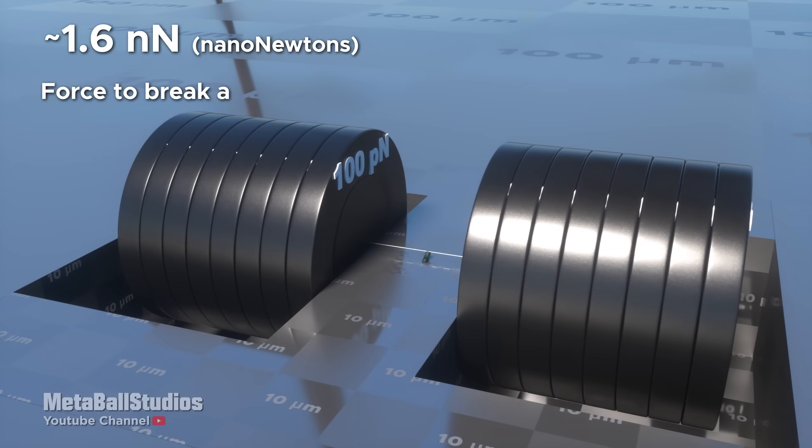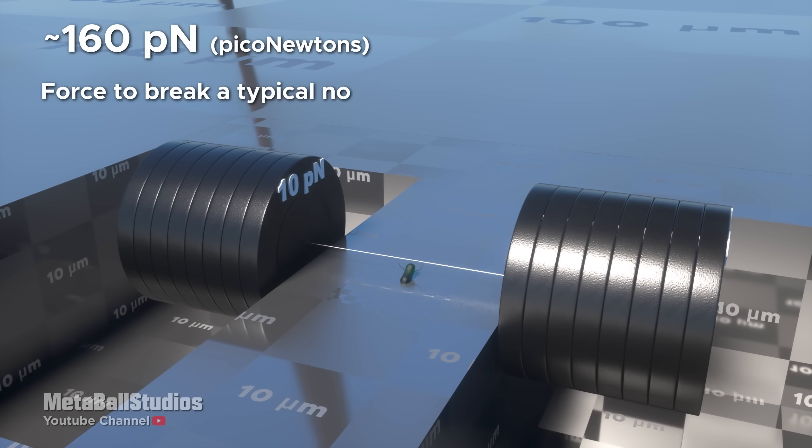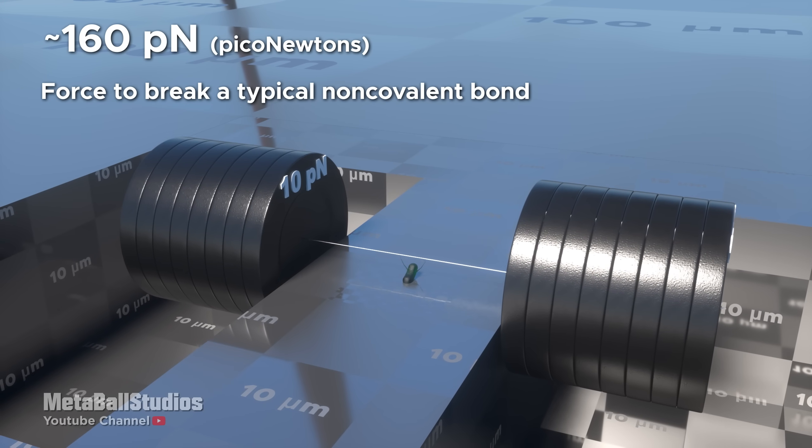1.6 nanonewtons: force to break a typical covalent bond. 160 piconewtons: force to break a typical non-covalent bond.